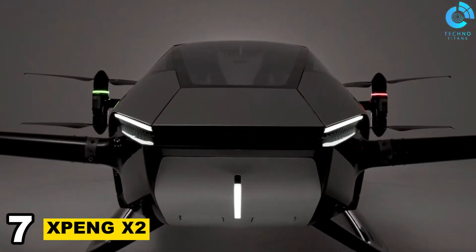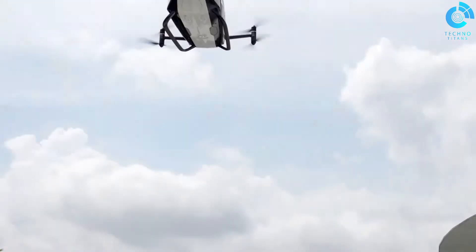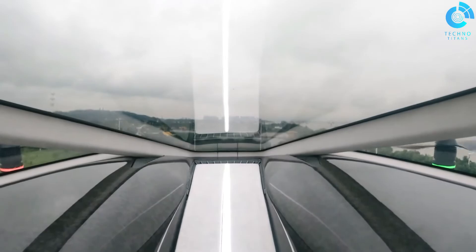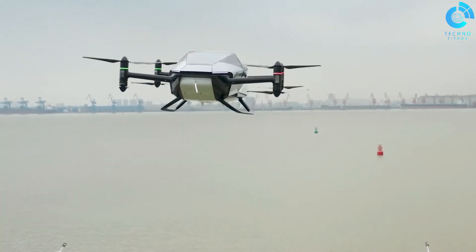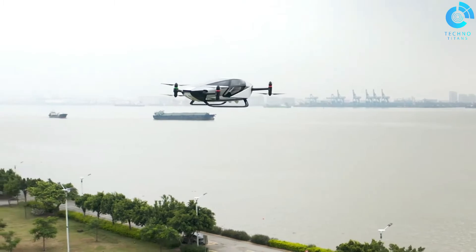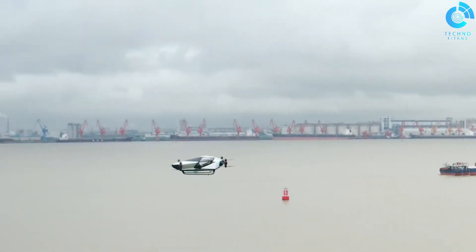Number 7: Xping X2. The Xping X2 is a fifth-generation autonomous EVTOL aircraft developed by Xping Aero HT, a subsidiary of Xping Inc., a Chinese electric vehicle manufacturer. The X2 is designed to carry two passengers and their luggage on short-range urban flights, featuring eight propellers, eight electric motors, a maximum speed of 81 miles per hour, and a flight time of 35 minutes.